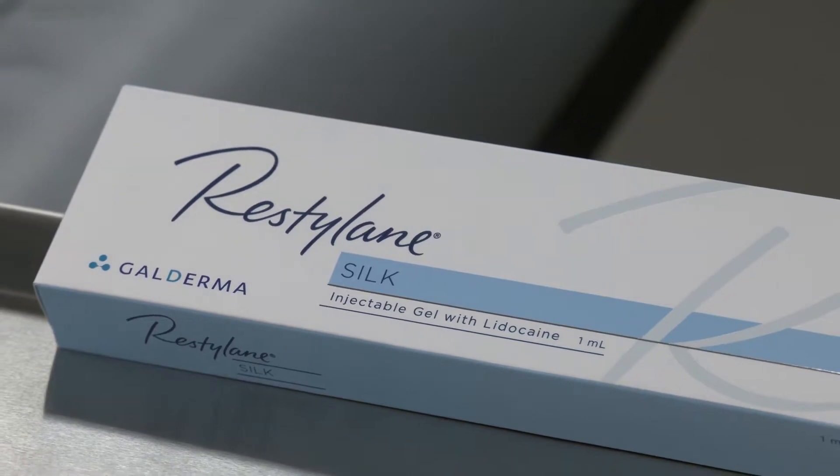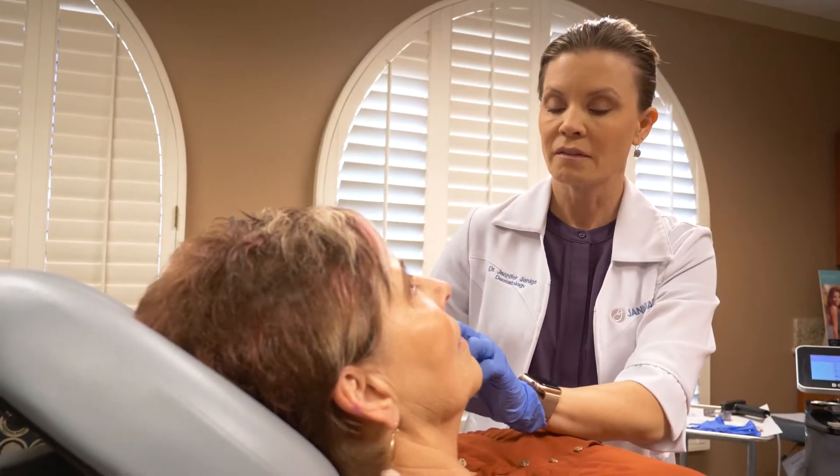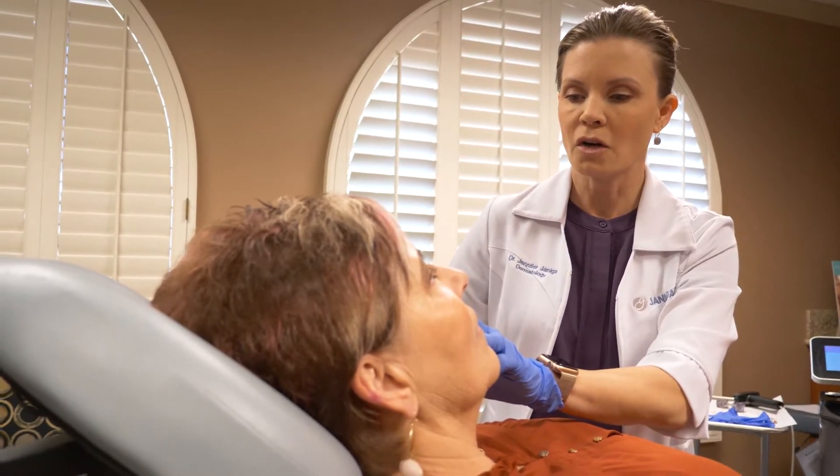Restylane Silk is one of the Restylane family of products. It's specifically designed for the lips, and that is where I like to use it. It's FDA approved for up to a year in that area, and it's a soft product which allows the lips a natural appearance. We can also use it for the lines around the lip, and it does a great job there also.